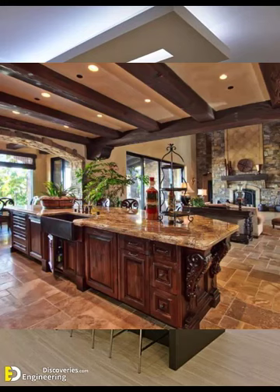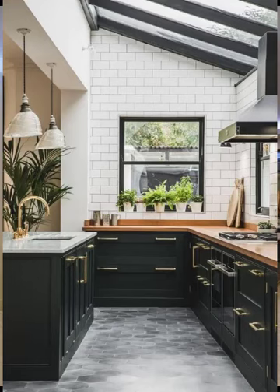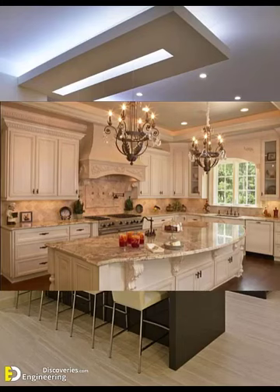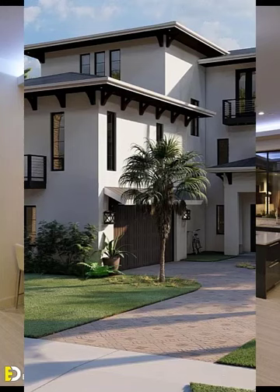Number seven: ceiling decor — consider hanging decorative elements from the ceiling such as paper lanterns, chandeliers, or floral arrangements. Number eight: backdrop — create a stunning backdrop for the head table or cake table with drapes, flowers, or a personalized banner.